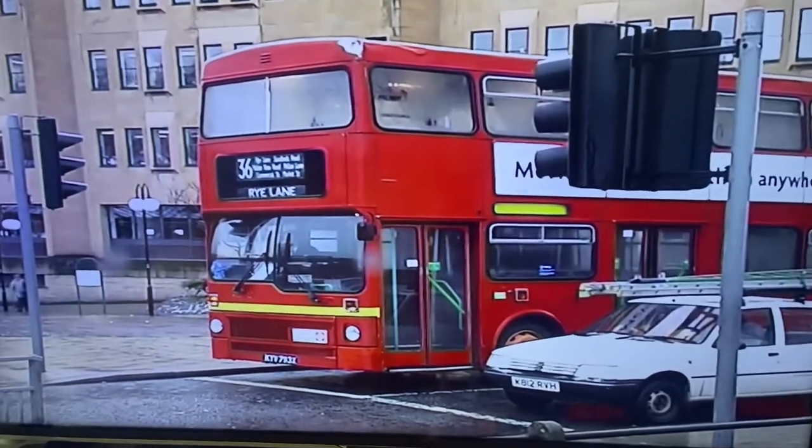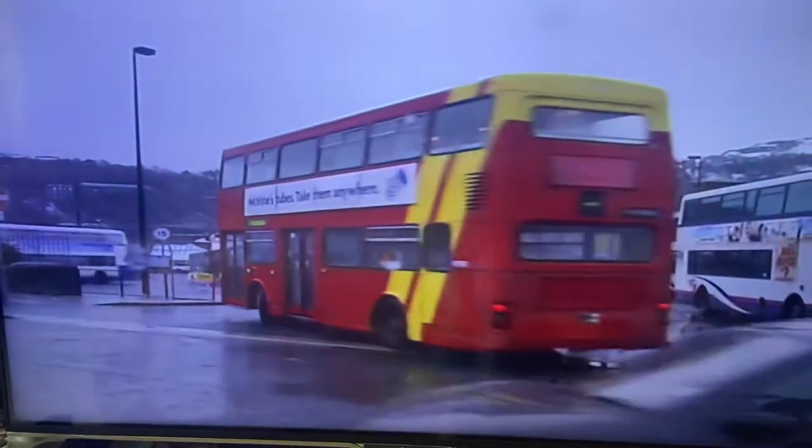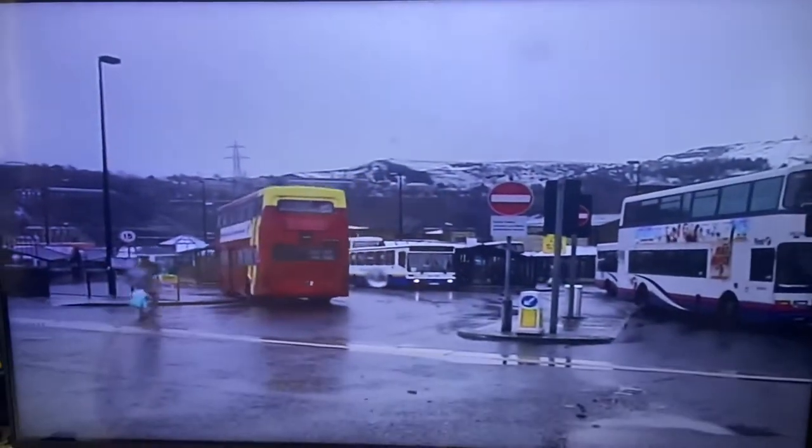You'd be forgiven for thinking we were in London, but this red Metrobus is actually operated by an independent Halifax Joint Committee, which runs several services in the West Yorkshire town.